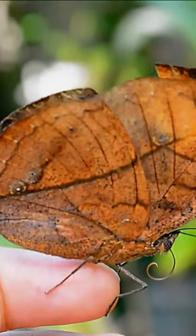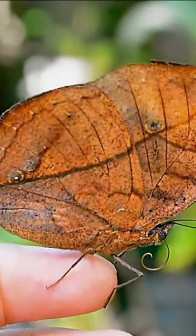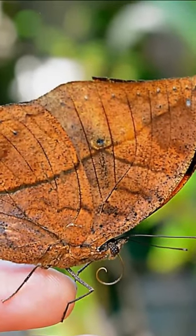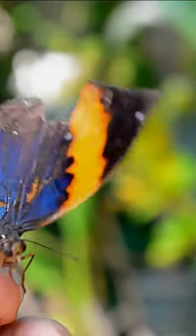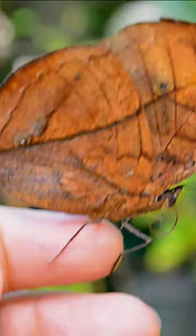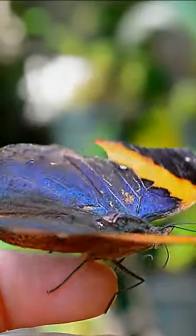Did you know that the Indian oak leaf butterfly, Calima inicus, also known as the dead leaf butterfly or orange oak leaf, is a fascinating and unique butterfly species belonging to the nymphalid family? It is native to South and Southeast Asia and is particularly well known for its remarkable camouflage and leaf-like appearance.